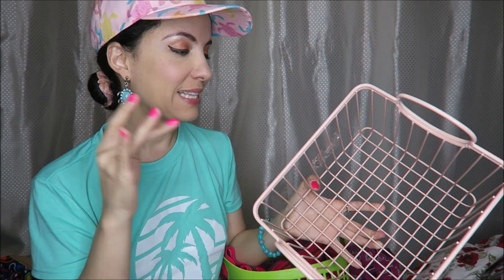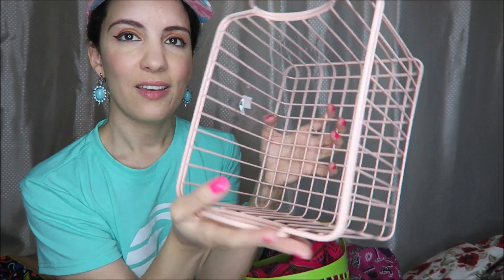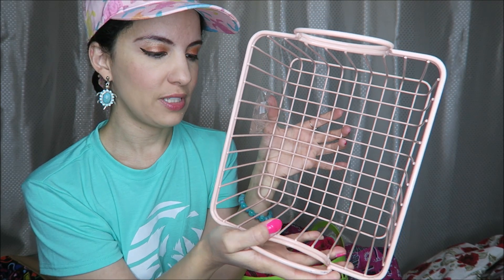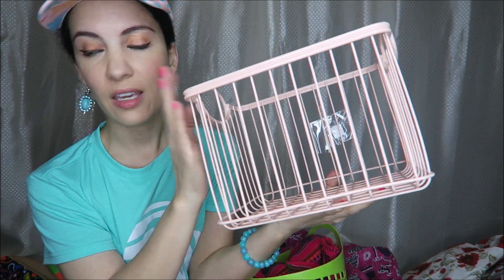Another item I saw as I was leaving Goodwill — $2.99. This is like the sturdiest basket I've ever felt; it's heavy and sturdy. I'm not sure what it was originally for, but I love the fleshy pink color of it. I thought, well, I can use that for something.